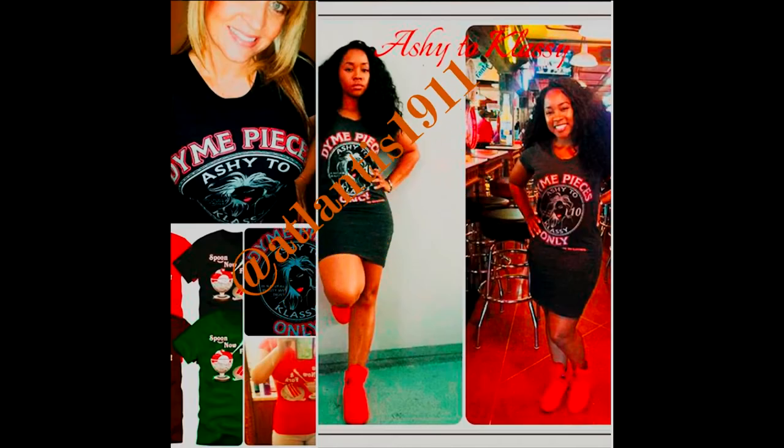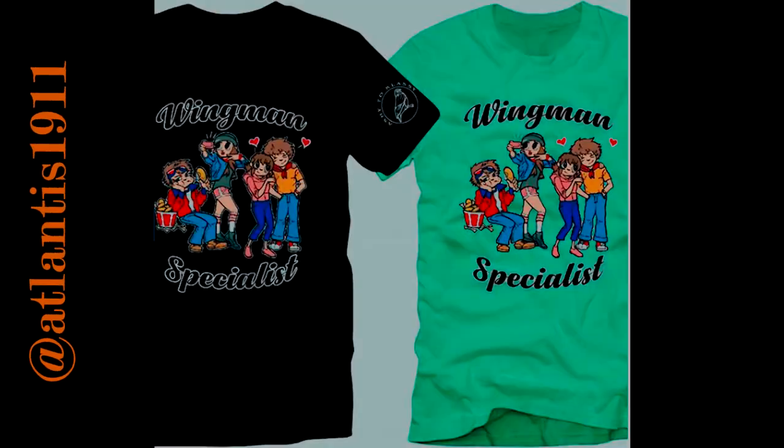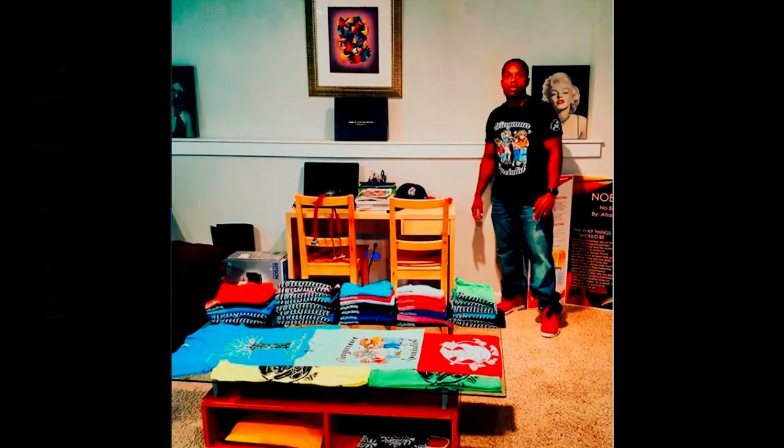One more thing — quick shout out to Atlantis 1911 and his clothing line, 'The Classic.' That's actually where I get this shirt from, and it was the inspiration for this video. I've been wearing this product for years, and this t-shirt is like eight years old and as you can see it's still in great condition. Hit him up on Instagram at Atlantis 1911 — I'm sure you're gonna find something you like. And don't forget to hit the like button.